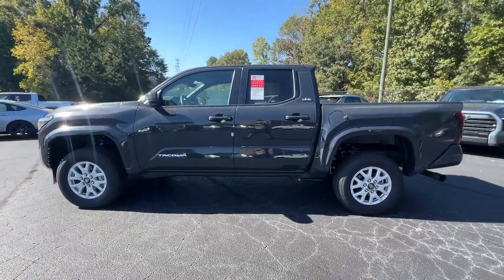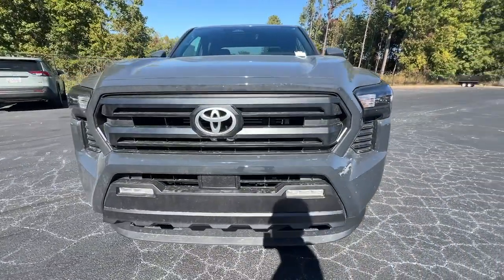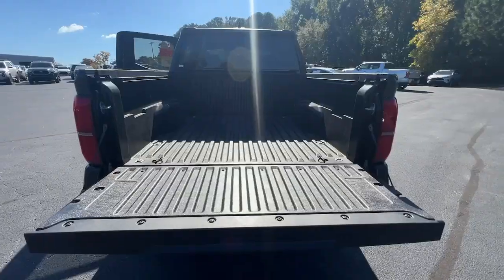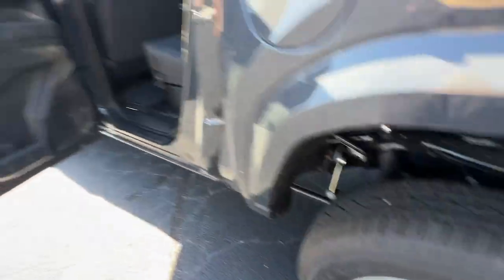These are just some of the great options this vehicle comes with: Apple CarPlay and/or Android Auto, keyless entry, satellite radio, fog lamps, backup camera, heated mirrors, electronic stability control, steering wheel audio controls, alarm, and aluminum wheels.